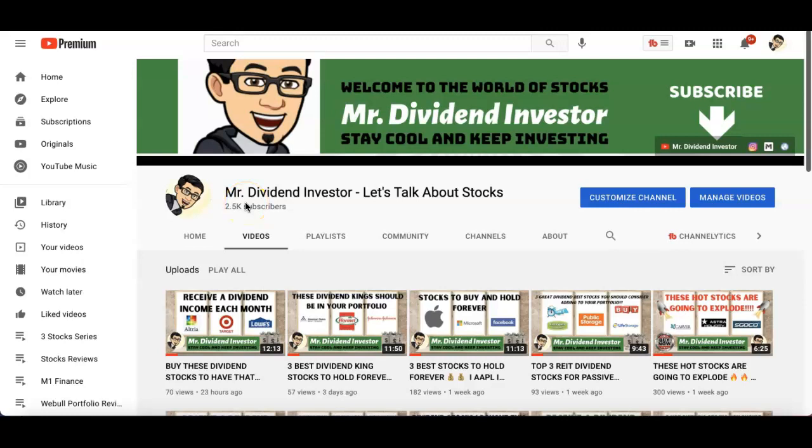Aloha folks, welcome to another video. My name is Mark, Mr. Dividend Investor. If you are new to the channel, I do a lot of stock reviews on companies that many people probably don't look at. If that's something you're interested in — whether it's dividends, growth stocks, or even penny stocks — you've come to the right channel. Hit that subscribe button and the notification bell so you don't miss out. If you are a returning subscriber, mahalo, thank you so much for your continued support.